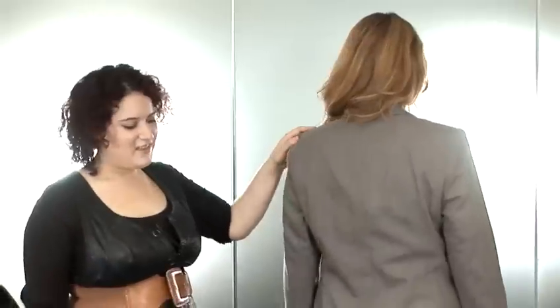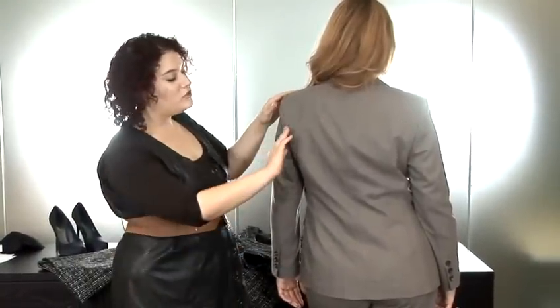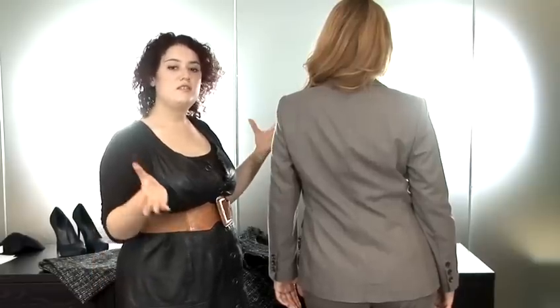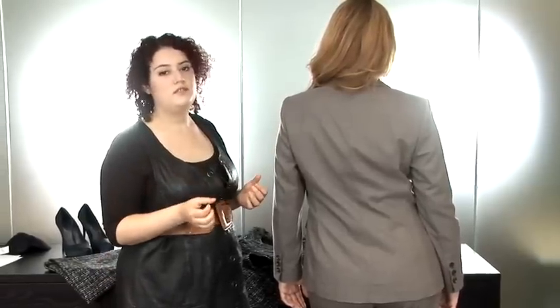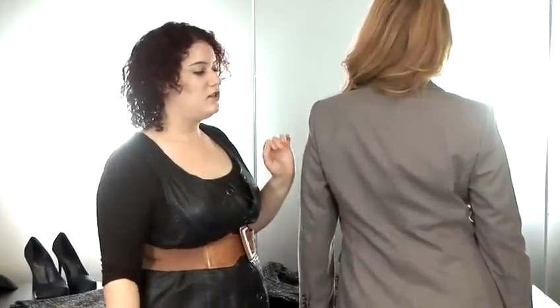If I could just spin our model around. We've got some great seam detailing down the back. By choosing a suit that has been well tailored, this means that you're drawing yourself in, and therefore you get yourself back your waist, your hips, and your shoulder line.